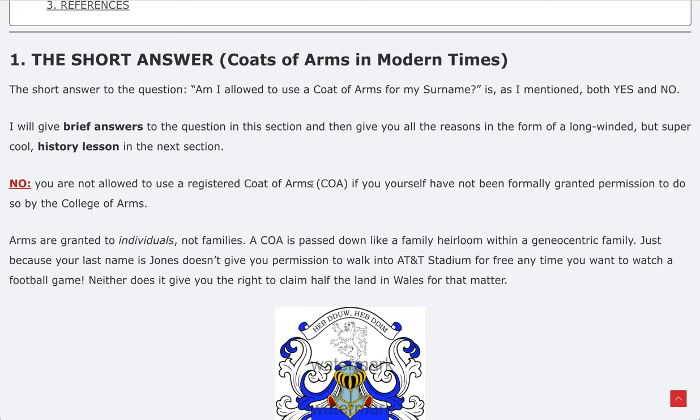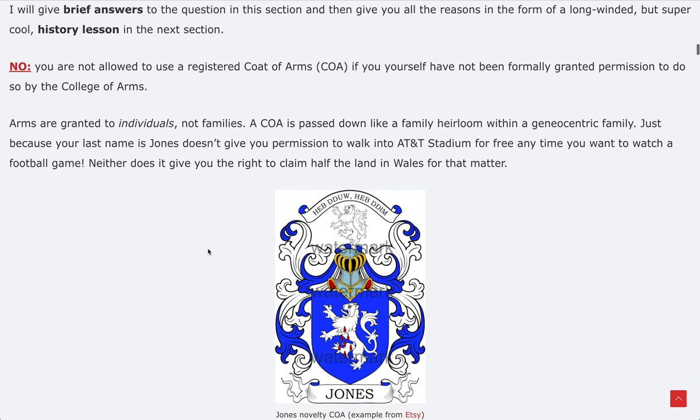I will give brief answers in this section telling you why yes and no, then give you all the reasons in the form of a long-winded but super cool history lesson. Off the bat — no. You are not allowed to use a registered coat of arms if you have not been formally granted permission to do so by the College of Arms. Unless you have that in writing and legal permission, no.